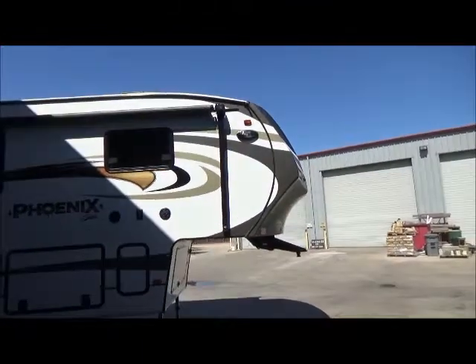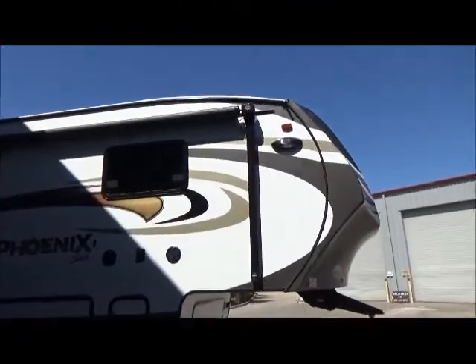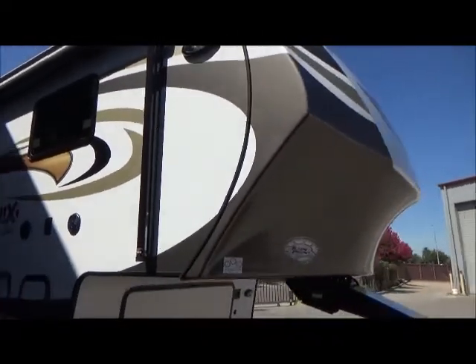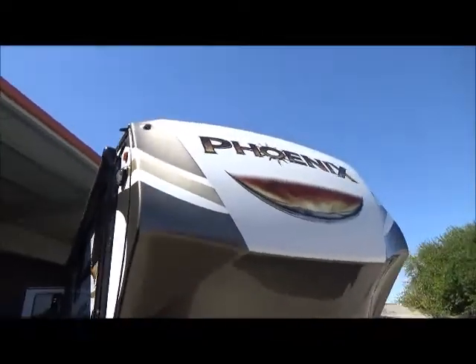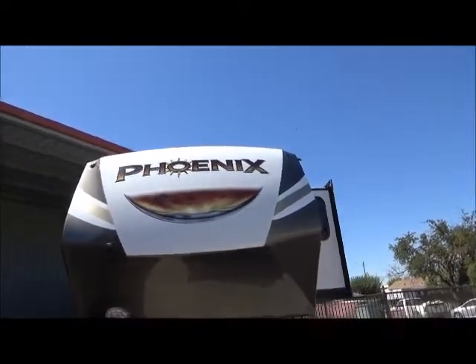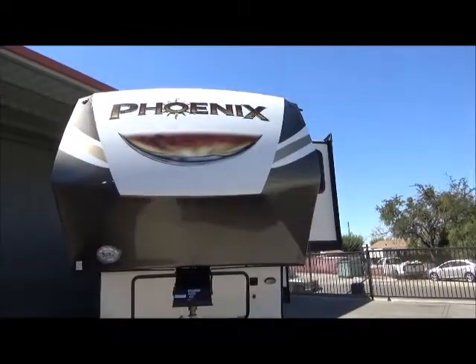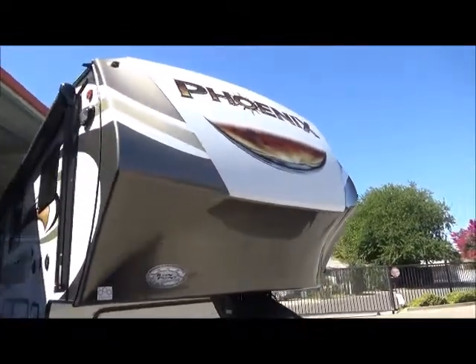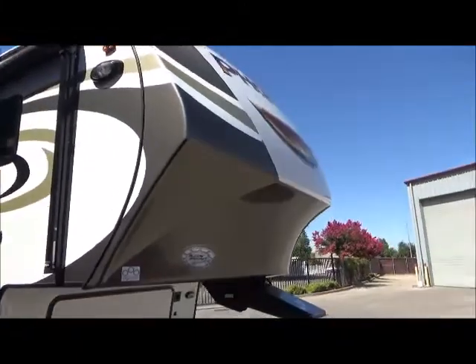Just kind of walking around — there's your glittery graphics, just makes it look pretty cool. You'll see it in the front cap there as well. And there's your turn point technology cap with your extended pin box, so this does not require a sliding hitch in a short-bed truck.